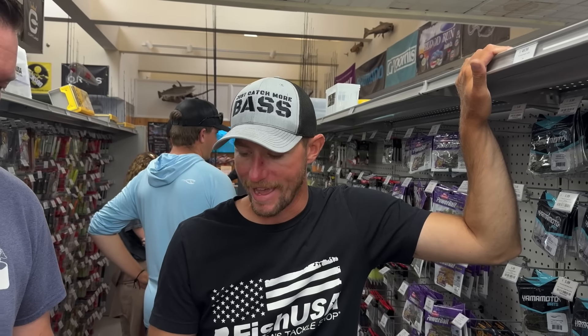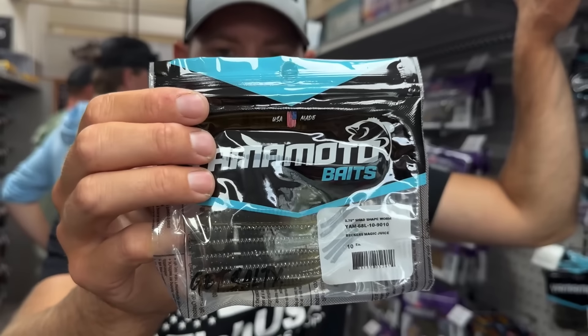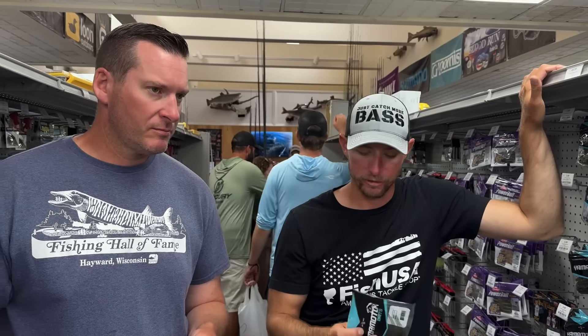Last up is my Great Lakes color — the first idea I had when working with Fish USA to create these colors. It's called Becker's Magic Juice. It's a dark green pumpkin back with a natural shad belly — a super natural-looking color in the water. It imitates a goby, a small perch, just any small forage really on the Great Lakes. I actually won on Saginaw Bay on this exact bait. It's available in the shad-shaped worm, the Scope Shad, and even the Sinko.